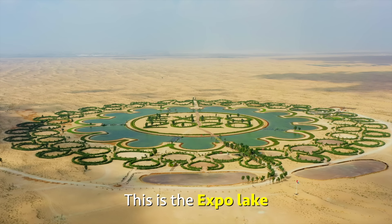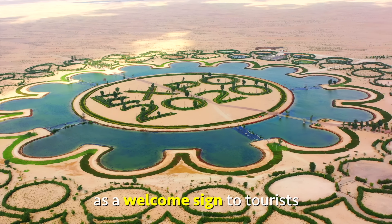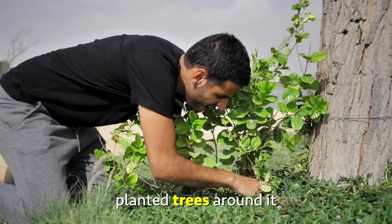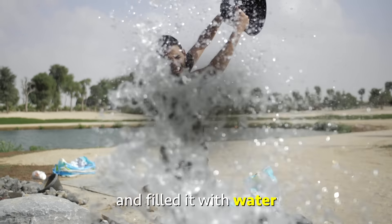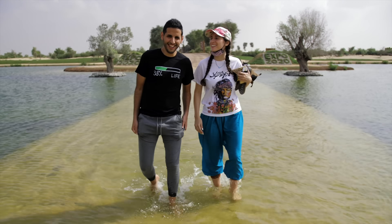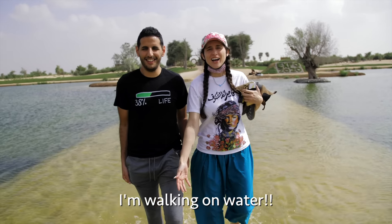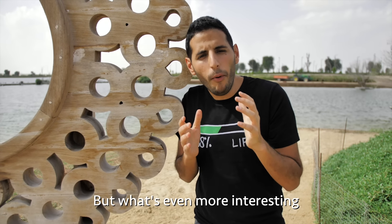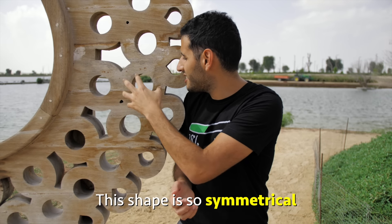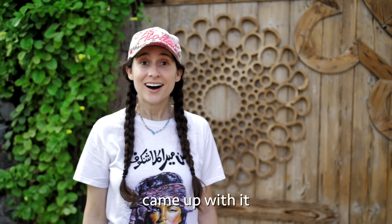So we continued until we arrived here. This is the Expo Lake. It was built this year as a welcome sign to tourists. They cut out a hole in the desert, planted trees around it, and filled it with lots and lots of water. We are walking on top of water — I'm walking on water. But what's even more interesting than the lake is the shape of it. This shape is so symmetrical, it looks like an alien came up with it.